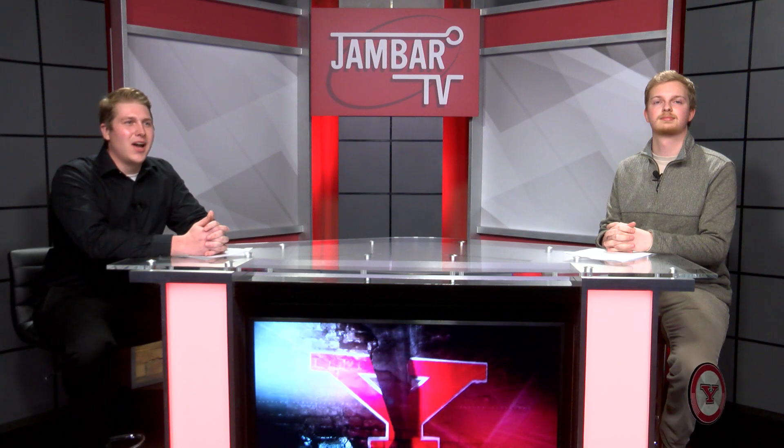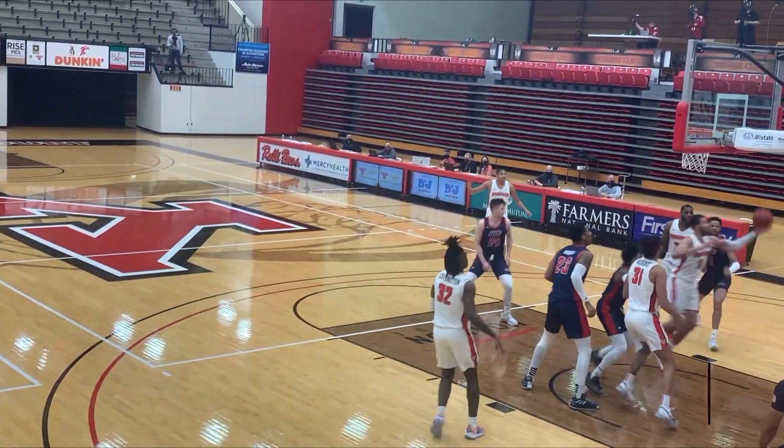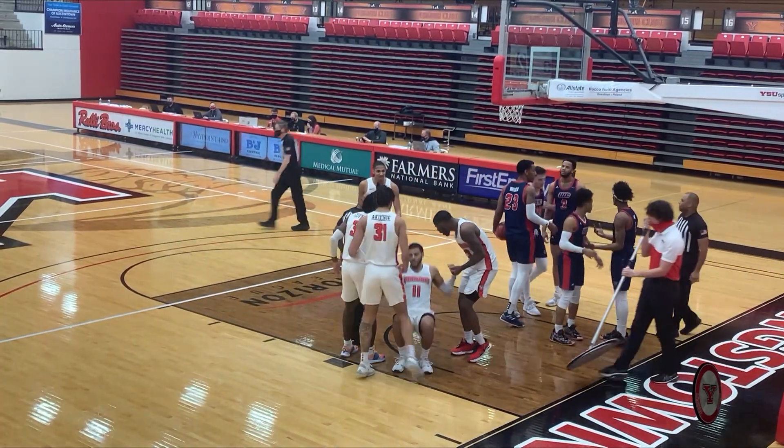Welcome back to Jambar TV. I'm Kyle Wells alongside Ben Lulai for this week's sports update. YSU men's and women's basketball were both in action this weekend. The women split the weekend against Robert Morris, losing 61 to 46 Friday and winning 71 to 64 Saturday. The men were swept by Detroit Mercy, 78 to 75 Friday and 72 to 77 Saturday. Sports are a win mentality — everybody really truly understands what this team has been up against. But if you stay together and stay the course, it's coming down to a three- or four-game tournament. We just got to stay the course.